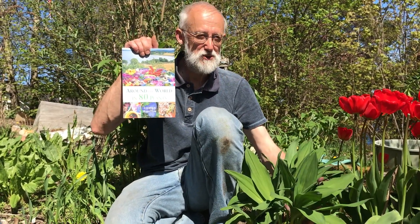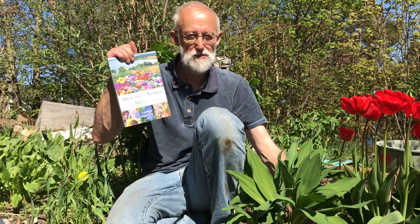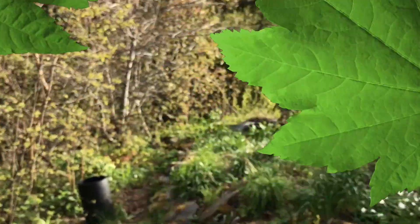My name is Stephen Barstow. I'm author of a book 'Around the World in 80 Plants' and today we're talking about some of my favourite perennial vegetables which are also featured in my book.